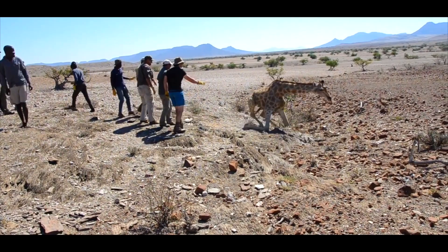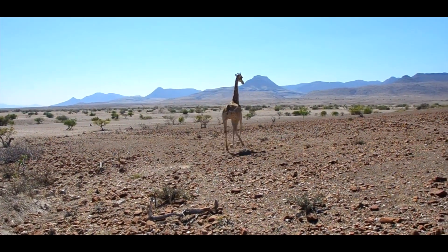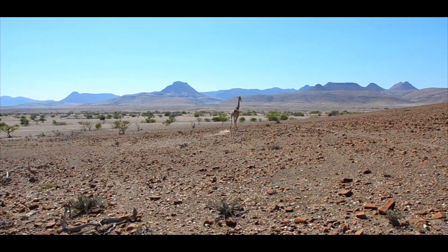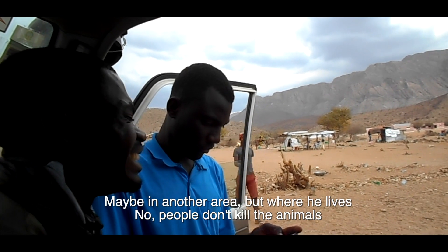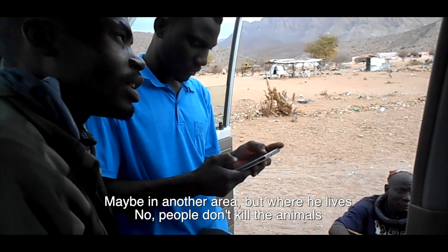The Angolan giraffe is extinct in Iona National Park but can possibly be reintroduced. The local communities of Iona were consulted about their perceptions regarding reintroduction. Maybe in another area, but where he lives — no — people don't kill the animals.